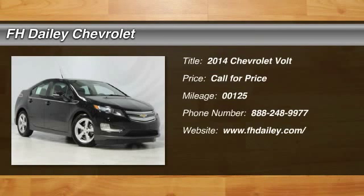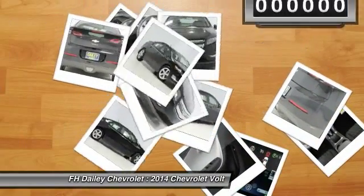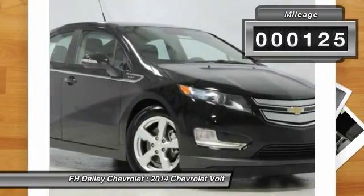The 2014 Volt. The Chevy Volt can drive up to 40 miles a day without a drop of gas. This vehicle has less than 200 miles.